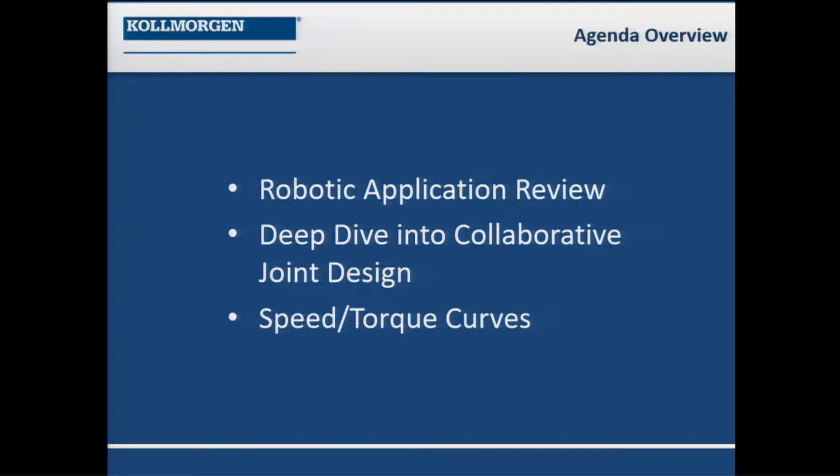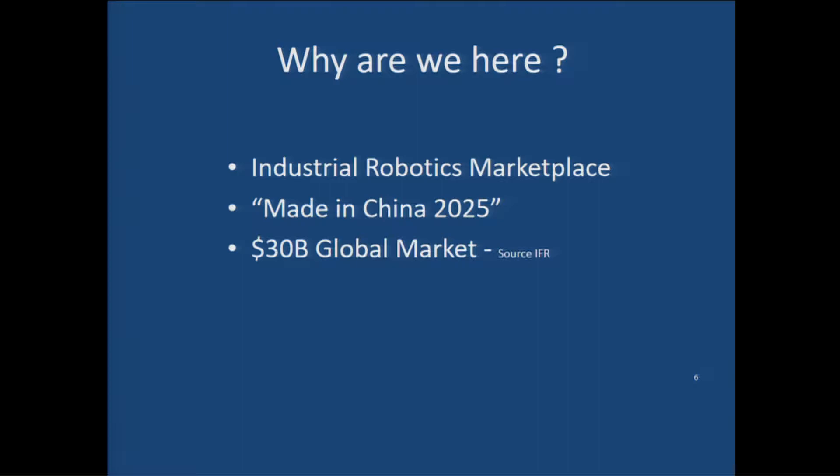Why are we here? The industrial robotics marketplace, primarily as a result of China's Made in China 2025 initiative, is going to take China from being a low-cost region of manufacturing. Their goal is to create the highest tech workspace in the world. They are suffering from low labor availability, and outsourcing much of China's business to Southeast Asian countries like Vietnam. It is said that 400,000 robots per year by the end of next year is the pace they will be on. That's remarkable.